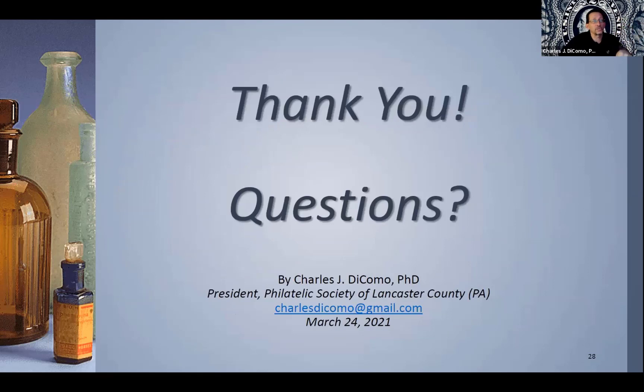Thank you, I'll take questions. I'll stop sharing and open it up to the group — I can always show anything you would like. Thank you for your attention, everybody. I really appreciate you guys listening. I hope I took you on an interesting journey through a little of one of my favorite topics with some hopefully really nice examples.